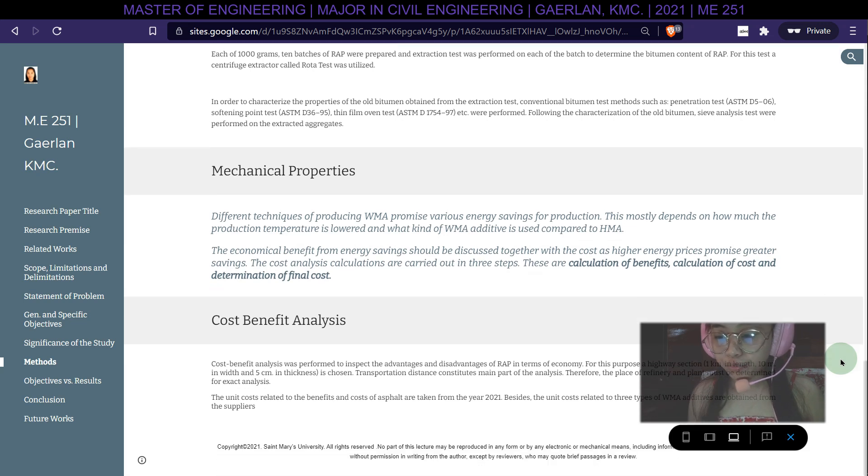Different techniques of producing warm mix asphalt promise various energy savings for production. This largely depends on how much the production temperature is lowered and what kind of warm mix asphalt additive is used compared to hot mix asphalt. The cost analysis calculations are carried out in three steps: calculation of benefits, calculation of cost, and determination of final cost.